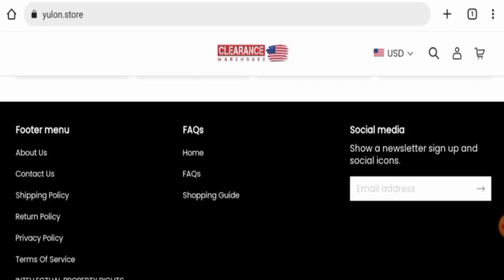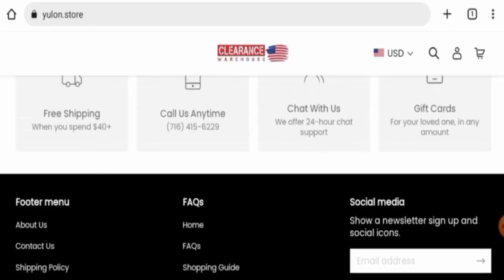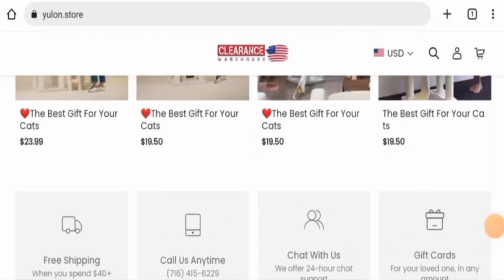This website is secured by the HTTPS protocol and SSL integration to keep details and transactions safe, which is a good sign for this website.